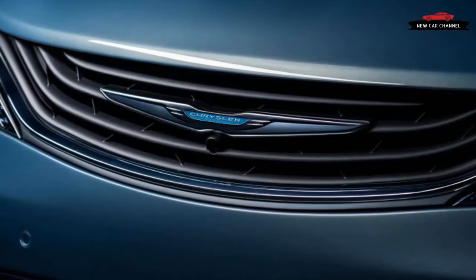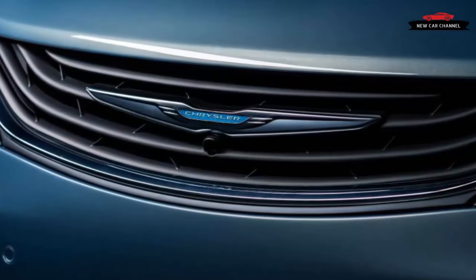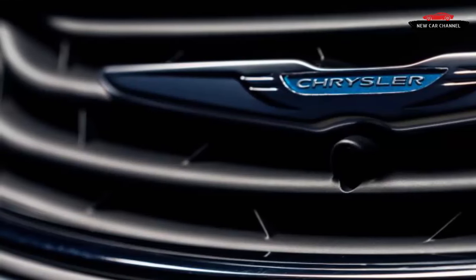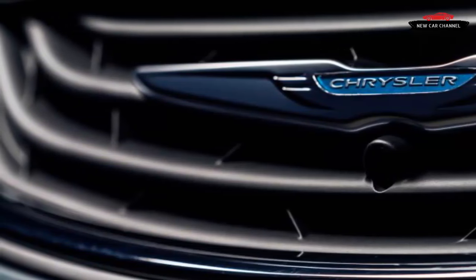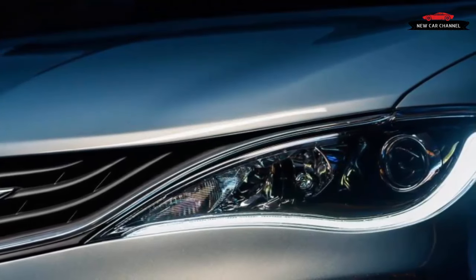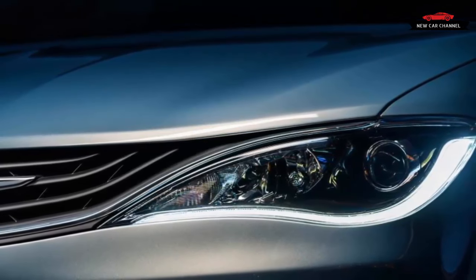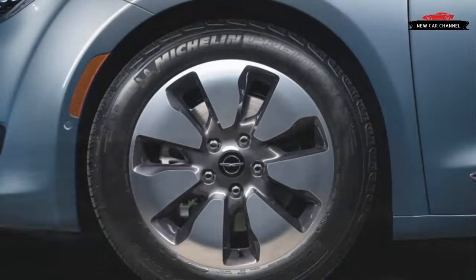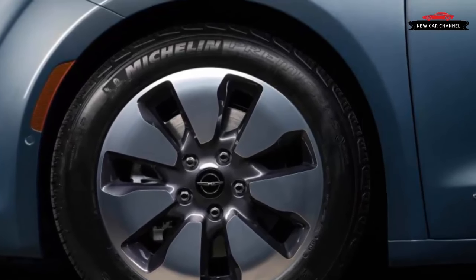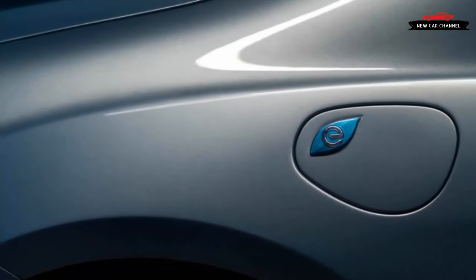Only subtle changes were made to the exterior styling, such as the wave-textured front grille, model-specific 18-inch aluminum wheels, and teal-accented Chrysler logos. The Pacifica hybrid's interior will be familiar to those who have seen the regular van — it has the same soft-touch plastics, plethora of USB ports, thoughtful placement of cup holders and storage bins, and Chrysler's easy-to-use Uconnect touch-screen infotainment system. A driver-facing 7.0-inch digital instrument cluster is standard and features hybrid-specific information such as operating mode, total range, and eco-friendly driving tips.